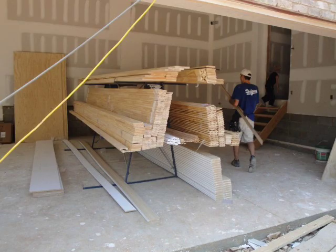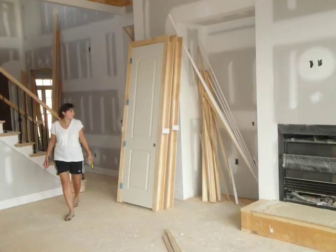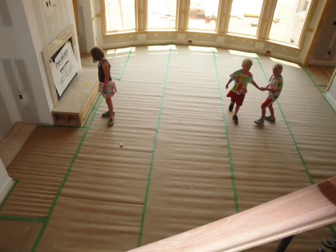Next they started on the interior trim work. A crew came in and put in all the molding, all the handrails and balusters for the steps, and all the interior doors. They also laid the hardwood floor around this time — in this shot of the dining room, you can see they put cardboard over the hardwood floor to protect it.